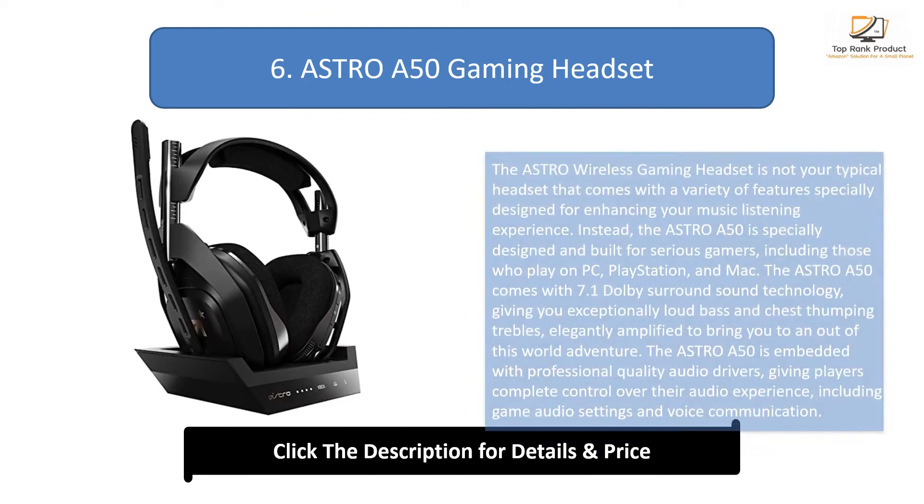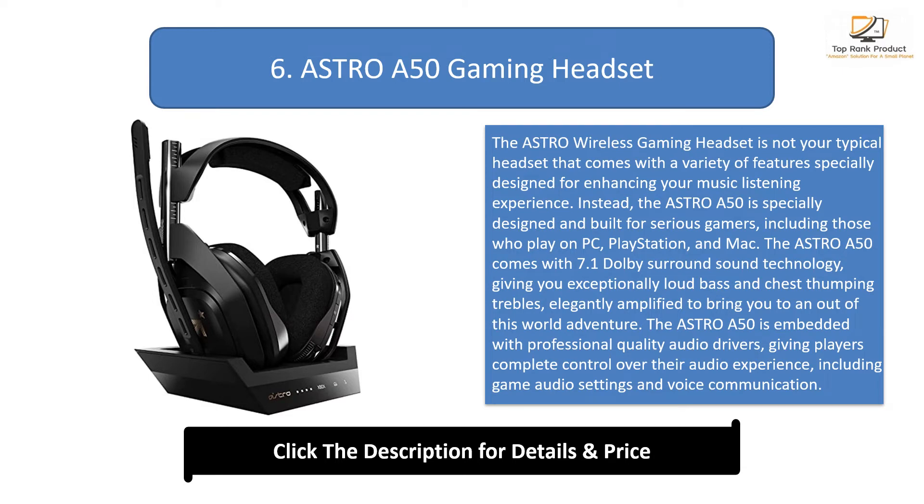Number 6: Astro A50 Gaming Headset. The Astro Wireless Gaming Headset is not your typical headset — instead, the Astro A50 is specially designed and built for serious gamers, including those who play on PC, PlayStation, and Mac. It comes with 7.1 Dolby surround sound technology, giving you exceptionally loud bass and chest-thumping trebles, elegantly amplified to bring you to an out-of-this-world adventure. The Astro A50 is embedded with professional quality audio drivers, giving players complete control over their audio experience, including game audio settings and voice communication. It comes in two cool finishes and with its own docking station, also known as a wireless charger.